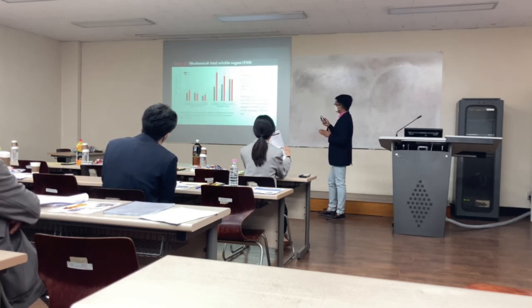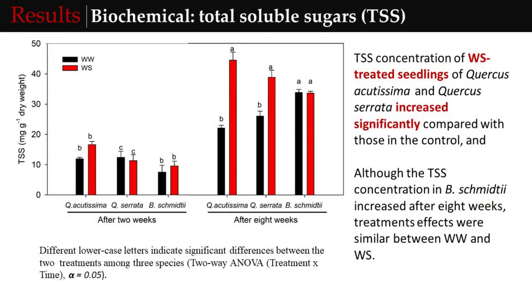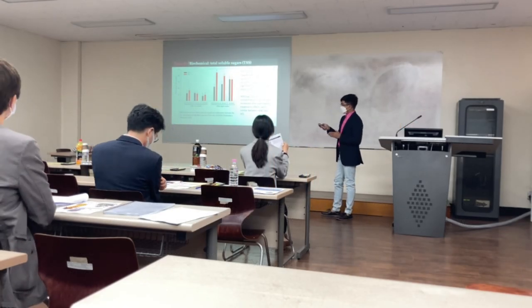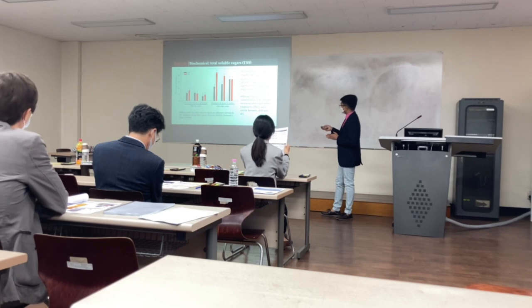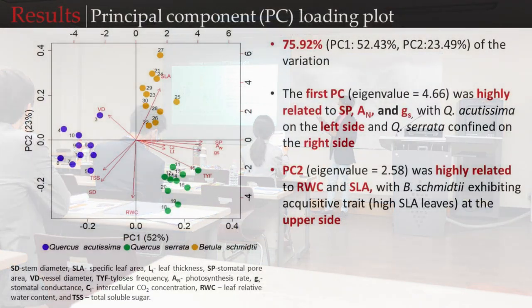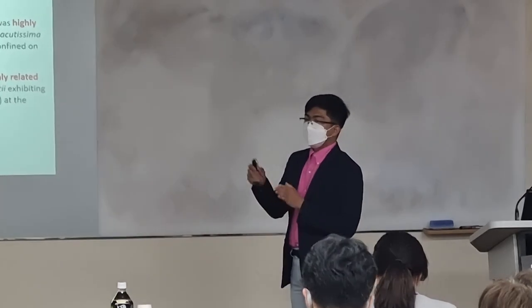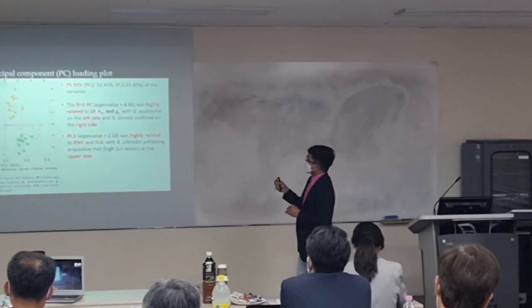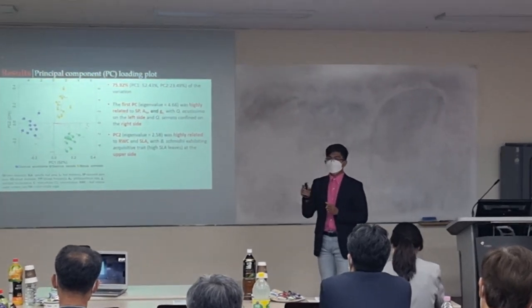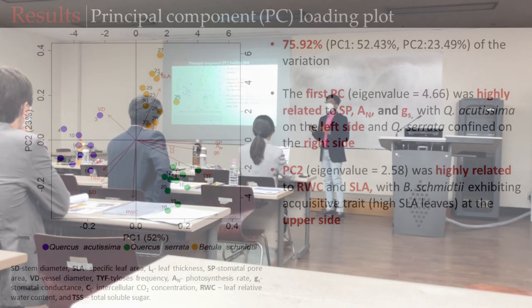Cercocarpus agitizima was able to maintain the highest RWC — specifically 71.41% — even at the end of the experiment under water stress condition. This figure shows that the concentration of total soluble sugar significantly increased in water stress treatment compared to well-watered, especially for the two Cercocarpus species. Overall, the principal component analysis shows that the variables measured depicted 75.92% of the variation — PC1 accounts for 52.43% and PC2 accounts for 23.49%. The first PC is highly related to stomatal core areas, photosynthesis, and stomatal conductance.